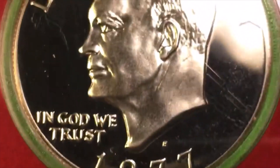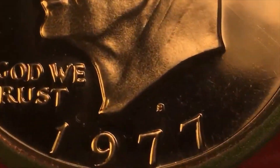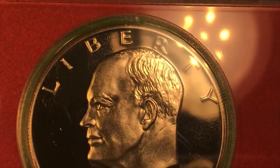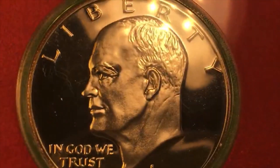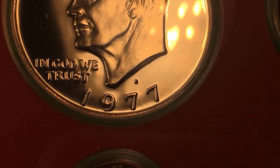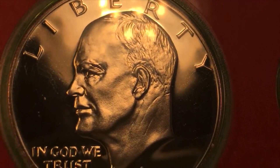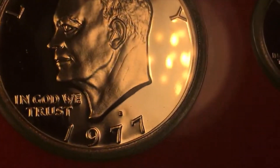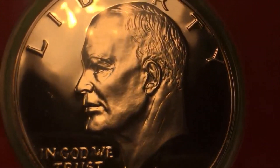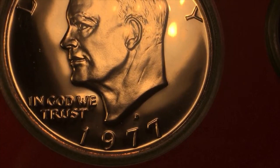That's all we have today from our live — well, our messed-up live version of the 1977 S San Francisco Mint Eisenhower dollar. We'd love to have you subscribe to our channel and look at some of our other videos. We do have the 1977 D Eisenhower dollar video so you can see the Denver mint version, and also the 1977 Kennedy half. Have a great day from DC Coin World International Coin Channel.